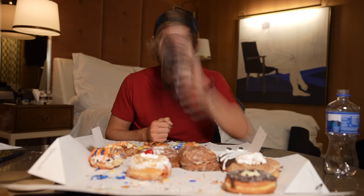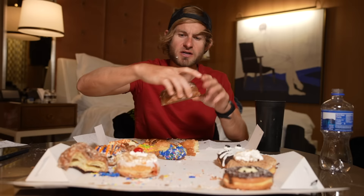Believe it or not, this is actually the first cronut I ever had — Christy took me to Pink Box a few years ago and had me try their cronut. Just as good as the first time I had it — layers on layers on layers. It's like a Nutella cronut.